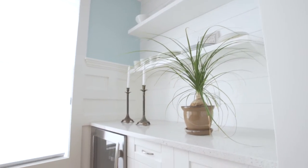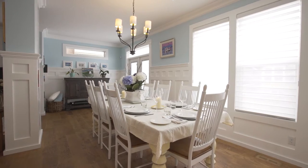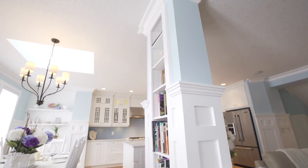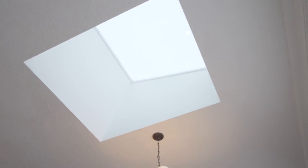Note the butler counter with floating shelves and wine fridge, conveniently located adjacent to your dining area. This airy dining room is the perfect place for gathering friends and family, where the skylight adds charm and will brighten every meal.